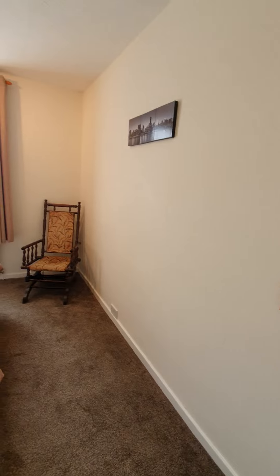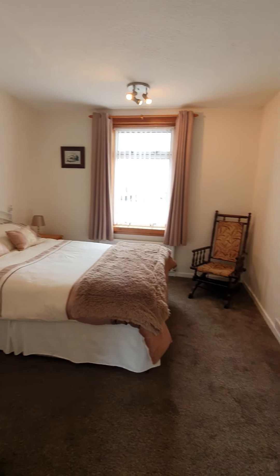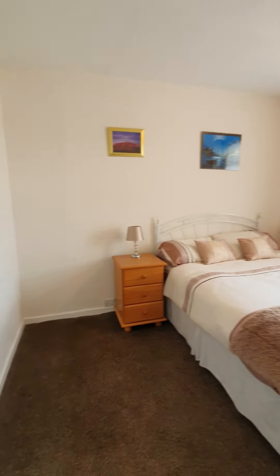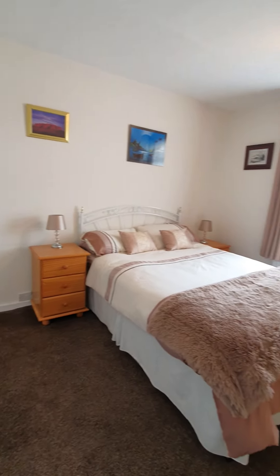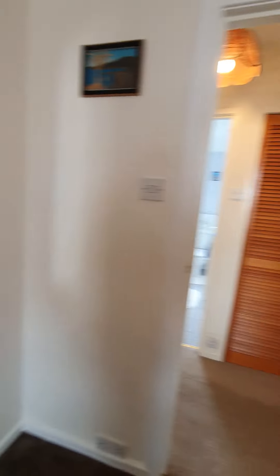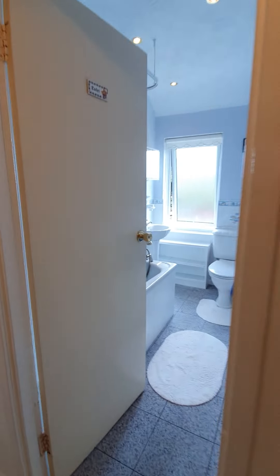Double bedroom to the side here — a good-sized double bedroom overlooking the front as we've just come in. Plenty of space around the corner there. Over here you've also got storage in the hall: a double cupboard leading off to the bathroom.